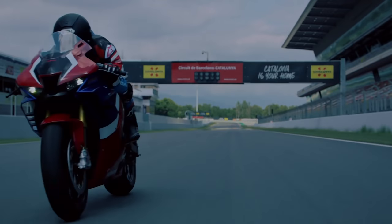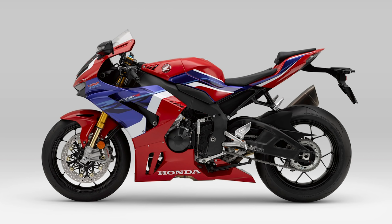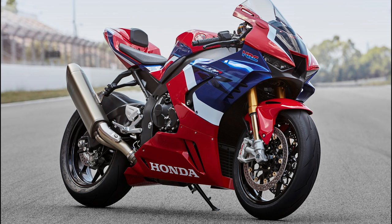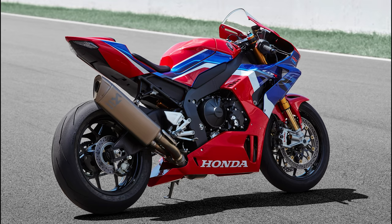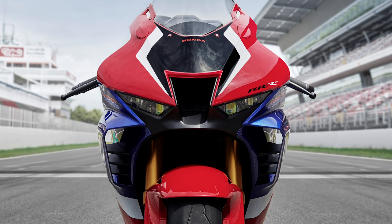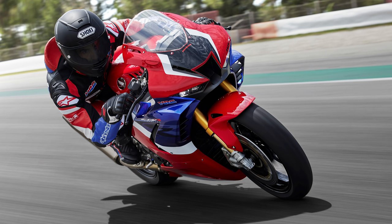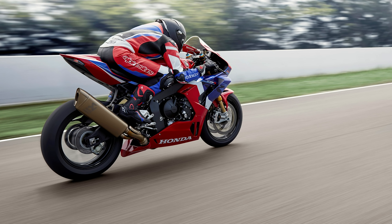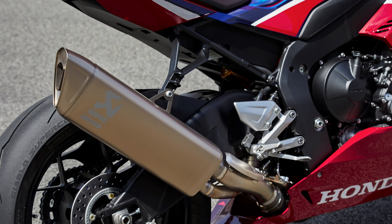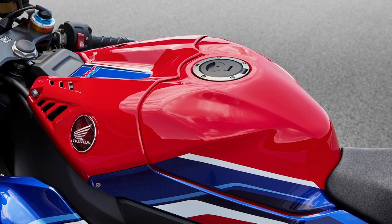Now, for the extra money, what do you get for the premium spec Fireblade SP? The front fork and rear shock have been exchanged for Öhlins all the way around — a telescopic inverted fork with an inner diameter of 43mm, an Öhlins NPX Smart EC with preload, compression, and rebound adjustments, and a ProLink with gas-charged Öhlins TTX36 Smart EC damper featuring preload, compression, and rebound damping in the rear. Brembo brakes are still at the rear, but there is now a 330mm disc with a 4-piston Brembo caliper up front. The optional quickshifter on the normal Fireblade is a standard feature on the SP.